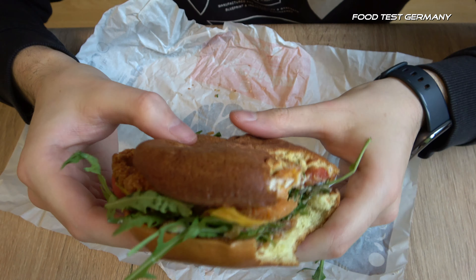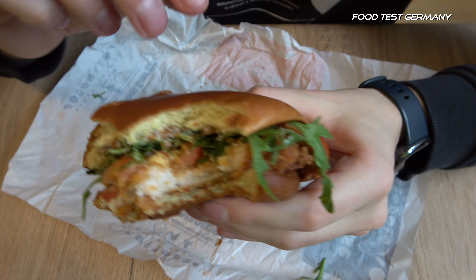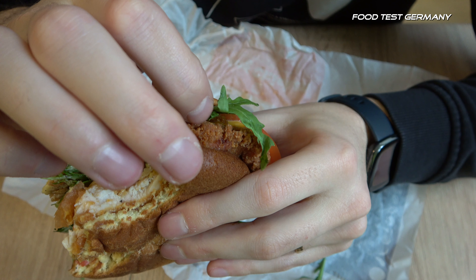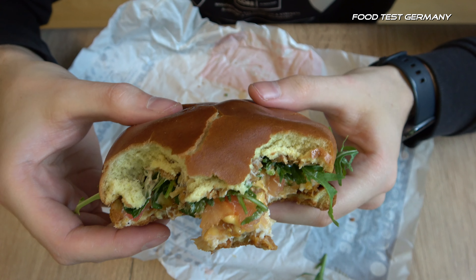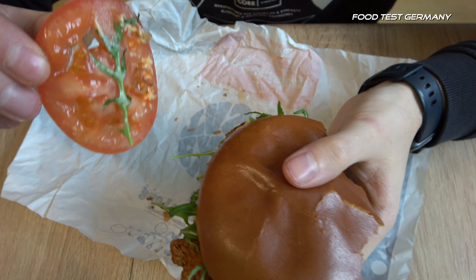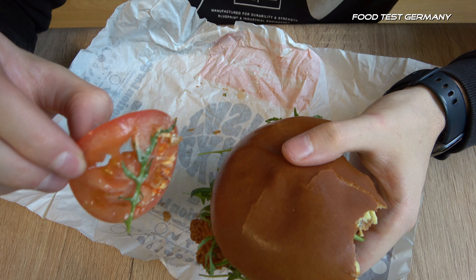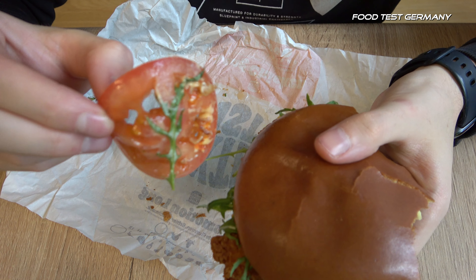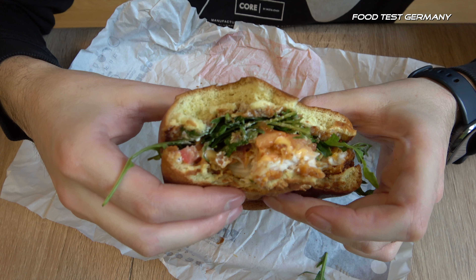Damn, it's a pretty large burger actually. But yes, definitely crunchy — very crunchy by the way. I have to eat the tomato like that because it looks like it almost falls out, but actually it had quite a good fit in there. I thought it would fall out more easily.